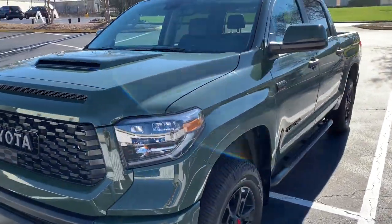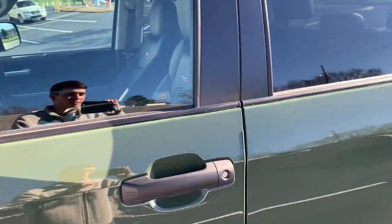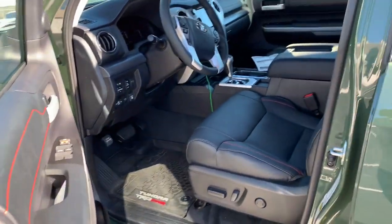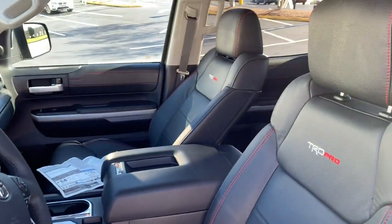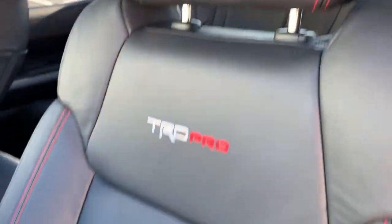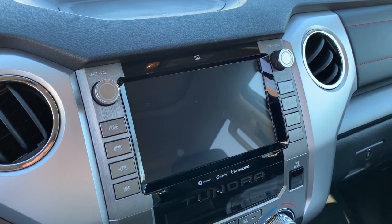We'll go ahead and start it up. All TRDs have the black leather interior with TRD embroidered stitching and red stitching on the sides. New for 2020 is this 8-inch touchscreen with Apple CarPlay and Android Auto.